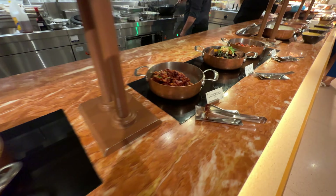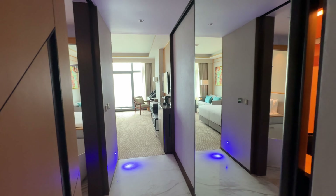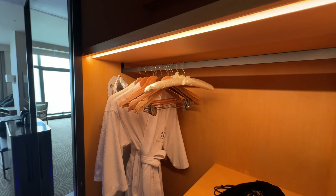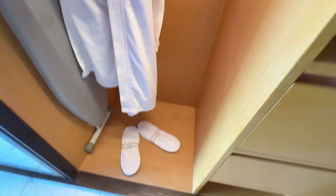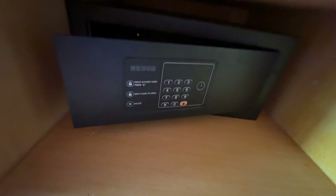All right, here's a look at the room. First up, here is the closet space right when you check in to the room. You've got two robes, a hair dryer, a safe, two slippers, an iron, a flashlight, and some drawers. There's your little safe.